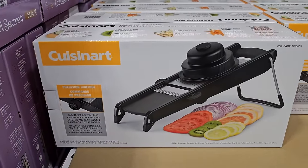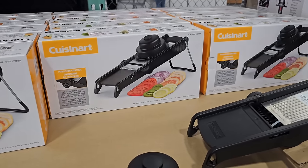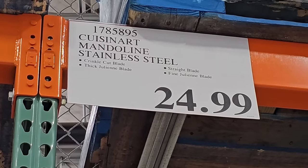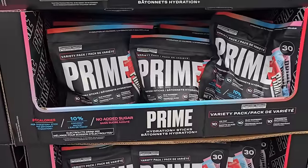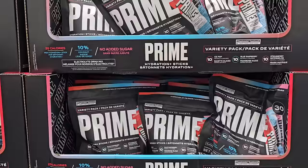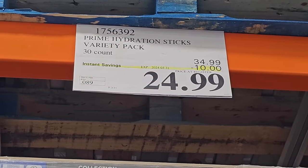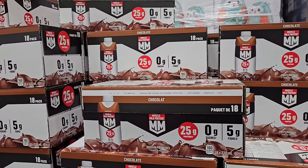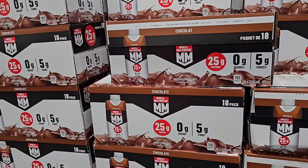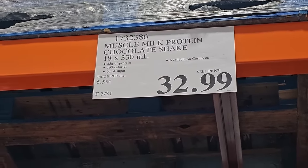If you were interested in getting this tool for your kitchen — these are items you'd normally find only on Amazon — Costco is coming in hot with all these really cool items. I love that because I actually just canceled my Amazon Prime membership at the beginning of this year and have saved so much money. Next up, this Prime Hydration pack with a variety of flavors is on sale for $24.99 until the 31st — you're saving $10, and there are 30 in the pack. I also found muscle milk and other protein drinks. I think it's protein season at Costco.